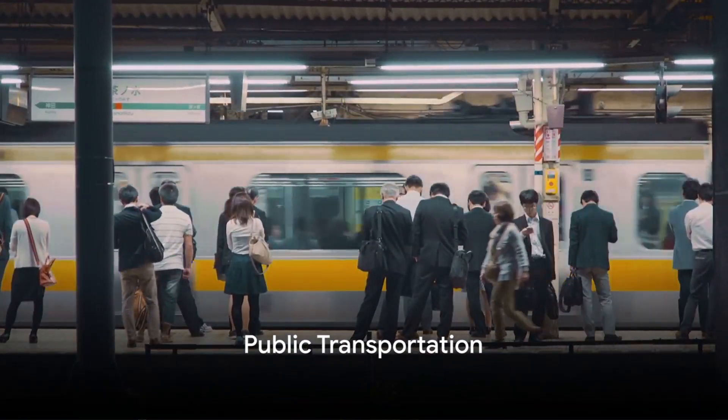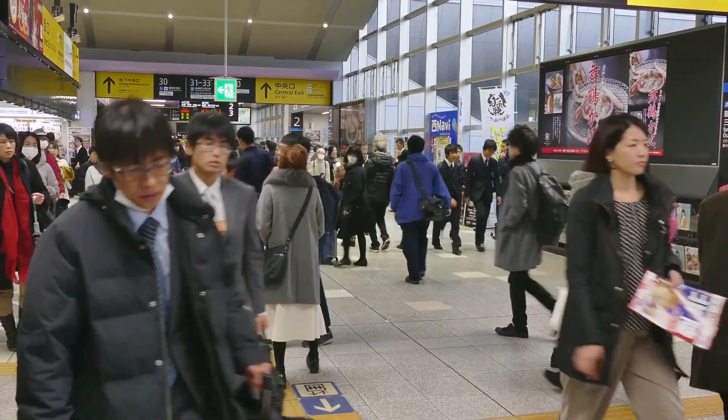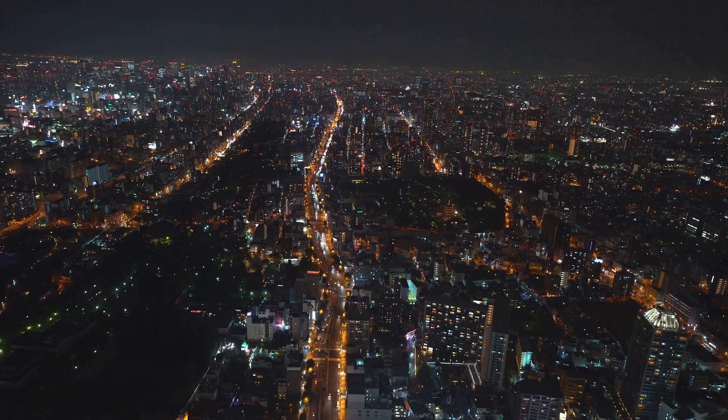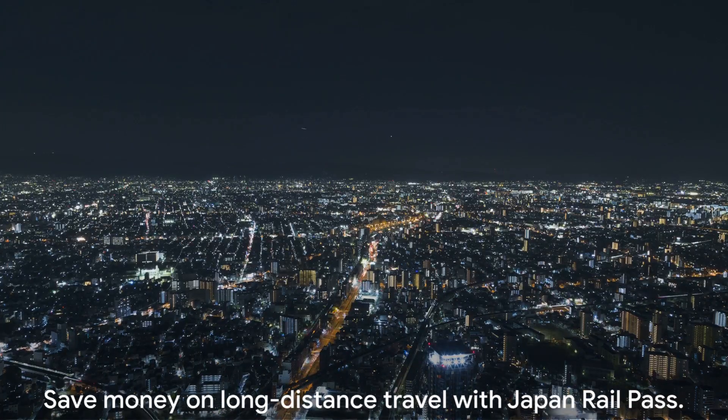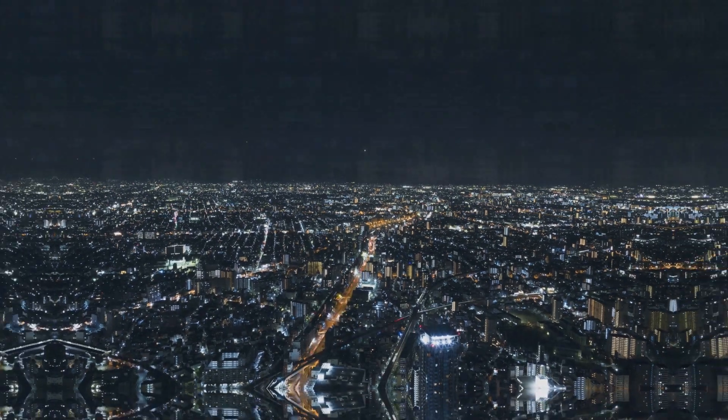Next, consider your mode of transportation. Japan's public transport is world-class and it's a great money saver. Look into the Japan Rail Pass, a ticket that offers unlimited travel on all Japan Railways lines throughout the country. It might seem pricey at first glance, but it provides significant savings for long-distance travel.